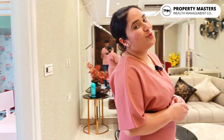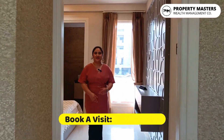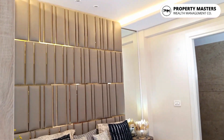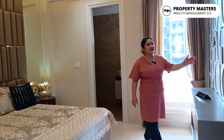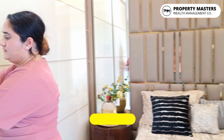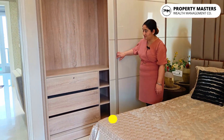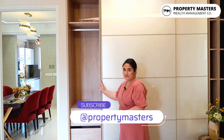Let's move on to our master bedroom. Here is our master bedroom, which is again very spacious. The lighting is also good over here. Here you get an LED panel. Here you get the closets — a very spacious closet. And again you get an attached washroom over here.